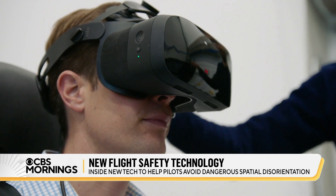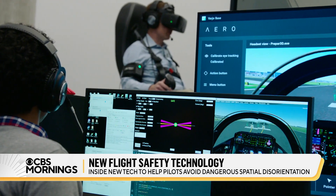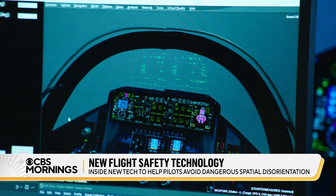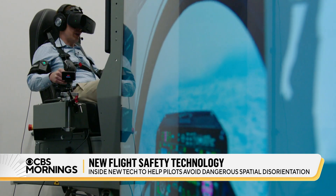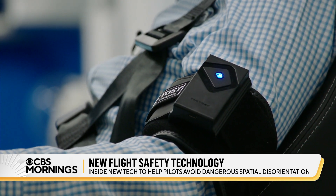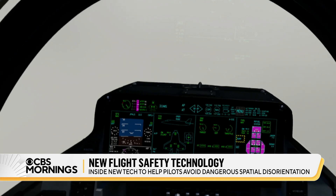Donning a virtual reality headset and wearing special vibrating sensors on my arms, we tried the technology in this F-35 simulator. As the visibility decreases around me, I got a stall warning. I did not think I was pitched up that much. I'm relying solely on instruments and those sensors to keep the plane level, and it is not easy. I have no idea if I'm going down or up at this point.